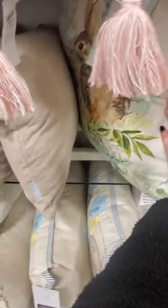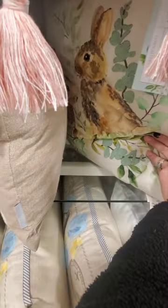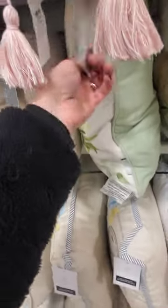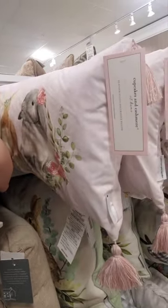I like this spring one, it's about $20. I'm not going to take all these out because the price tags are not that easy to find. That's cute — the pink bunnies. How cute would that be in a little girl's room? Let me take it out so you guys can see the whole thing. This is so cute. $20.